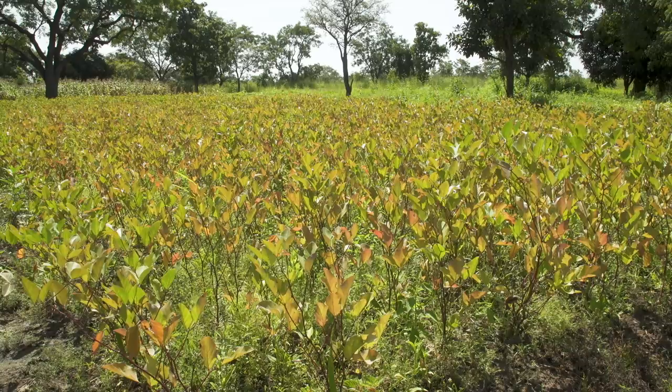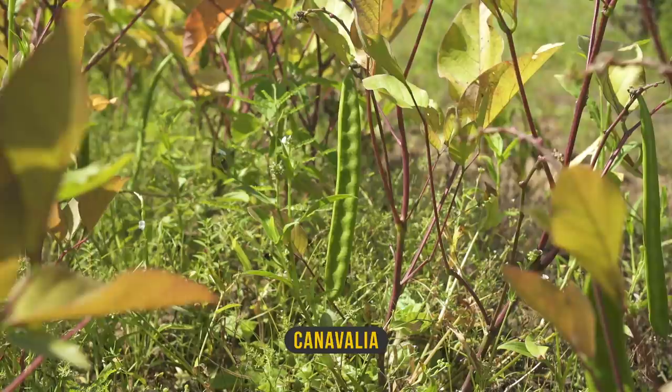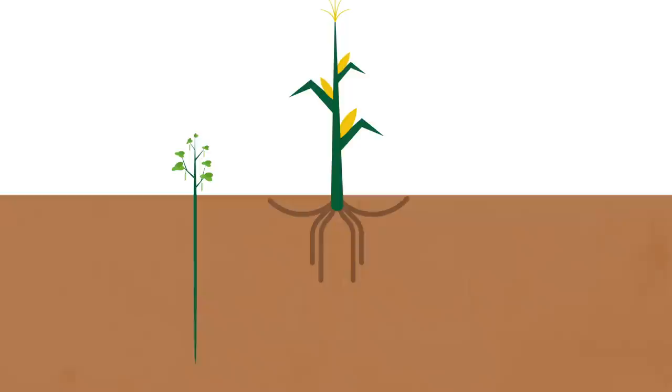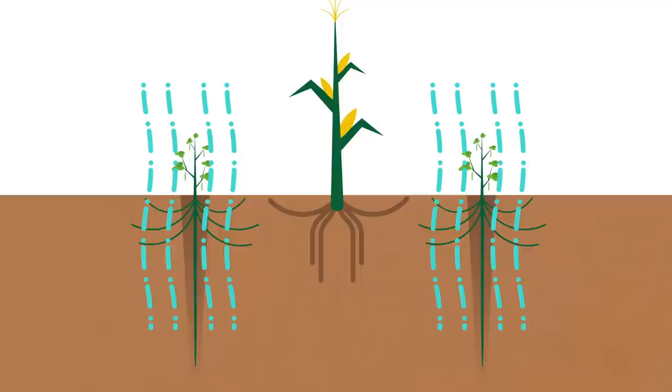Another popular legume is Carnavalia. Apart from fixing nitrogen, its root system brings further benefits for the soil. Carnavalia builds a strong taproot and a system of fibrous roots — it loosens the ground whilst at the same time holding the soil together. Oxygen, which is also important for soil fertility, is allowed in without breaking up the soil structure.